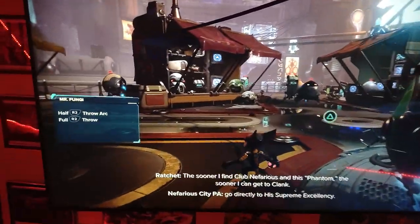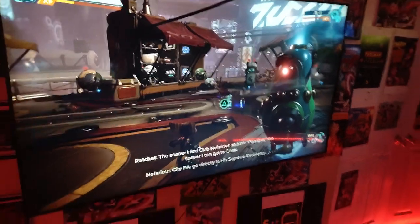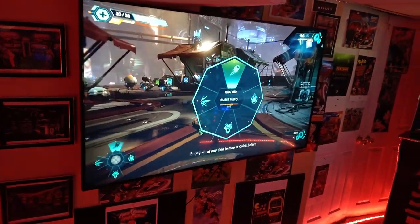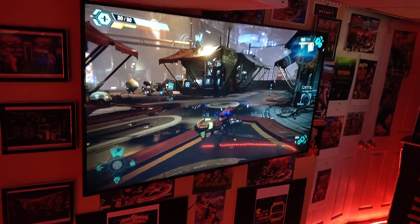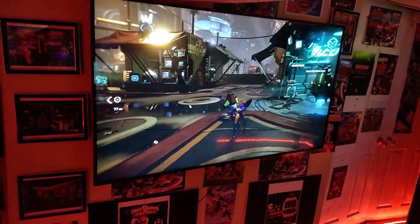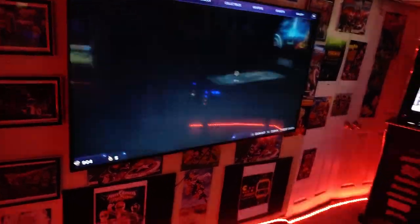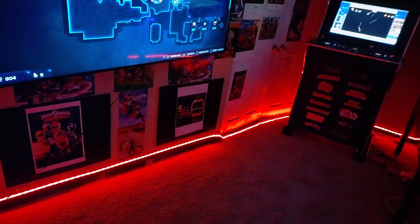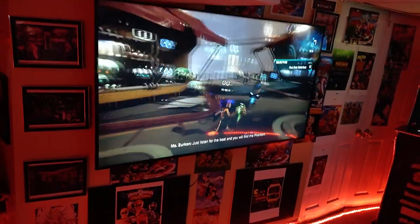Over here is a 65 inch LG gaming TV. I got this over here because I got gaming pedestals coming — it's like a battleship pedestal — and it'll be right in front of it. When I get it, it'll be sitting there and you can play over 70,000 games.